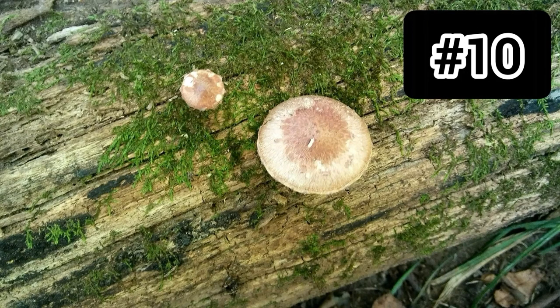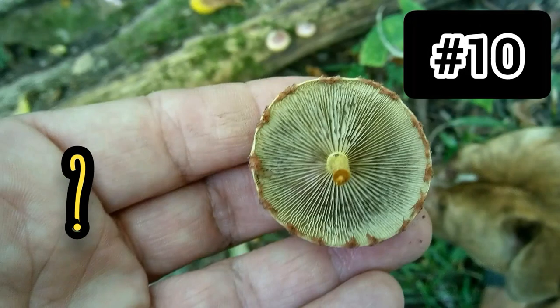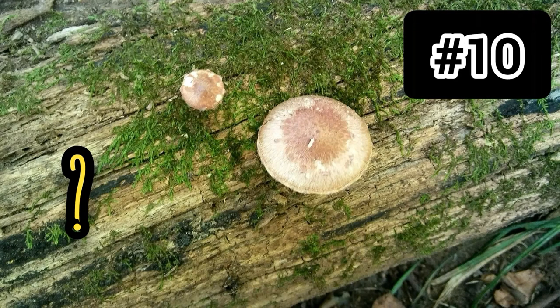Number ten: I don't know what this is. I thought I knew, but the ones I thought it was were growing on the ground, and these were growing on wood. They have gills with kind of a spiky edge to them and a slender stalk. They were growing right next to the next mushroom you're going to see. If any of you know what it is, please let me know.